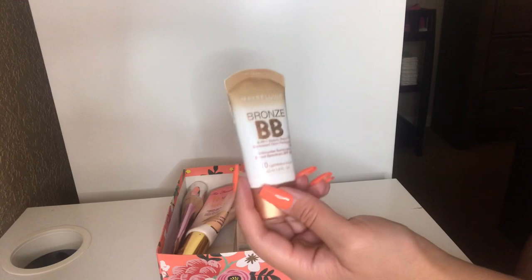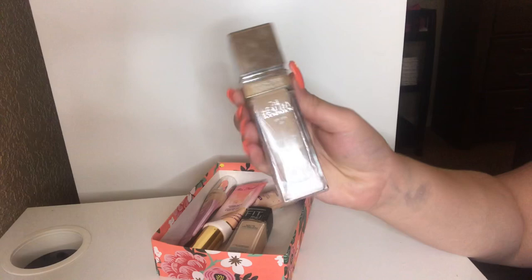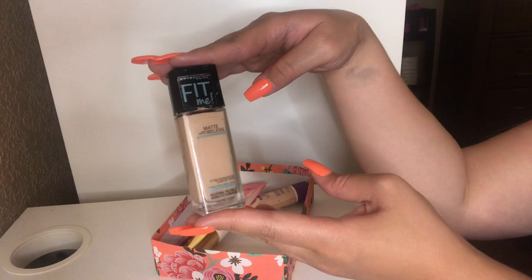Next up, I have my Physician's Formula Healthy Foundation in the shade LN3. I'm going to keep this — I'm enjoying it. It kind of reminds me of the Clinique Beyond Perfecting Foundation. I love the packaging, how heavy it is, and the applicator is like a big doe foot. I'm going to be throwing this away — the Maybelline Fit Me Matte and Poreless Foundation in shade 115. I really did like it, but as you can see, it's just so old and gross looking.